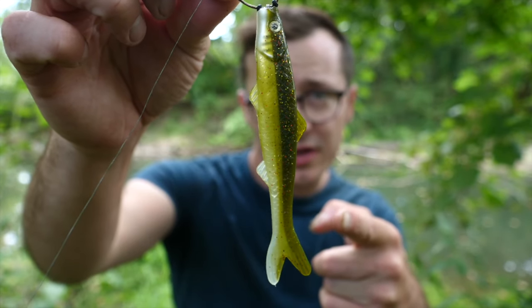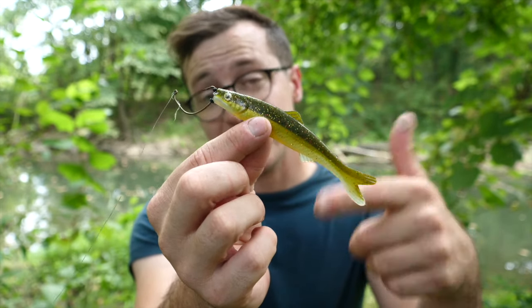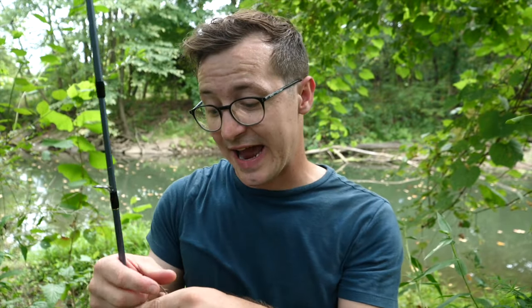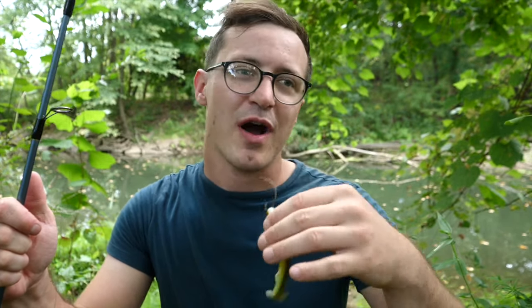A couple of initial first impressions from fishing with the Banjo Minnow for a couple hours. The first thing I noticed is that this bait is actually very light. I'm throwing the largest size on eight-pound test braid on a spinning rod, and I'm having to snap my rod pretty hard to get some decent casting distance. It's not weighted at all — very, very lightweight — so I'm having a little bit of trouble getting the distance that I need.